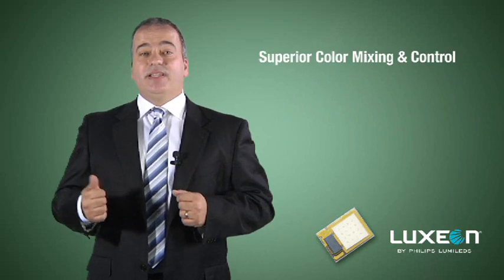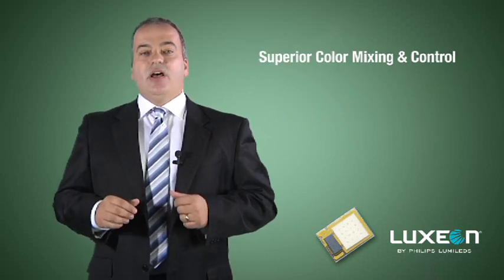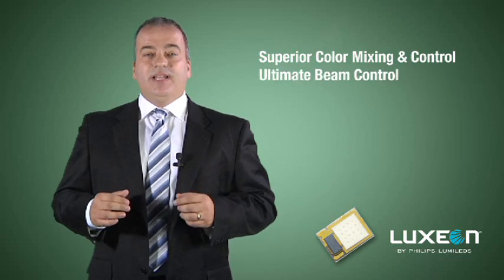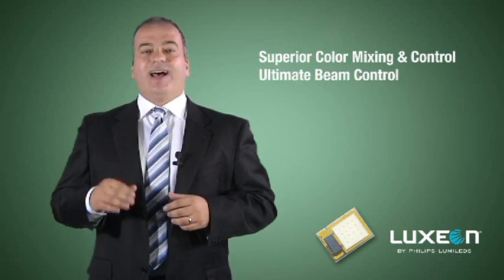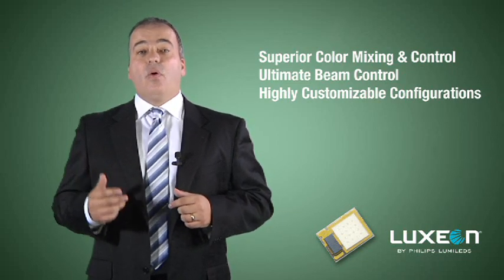The benefits of the Luxeon Z include superior color mixing and control, which enables smaller, more unique luminaire designs, choice of optics, which provides ultimate beam control, and it can be used in highly customizable light configurations such as linear, rectangular, or circular.